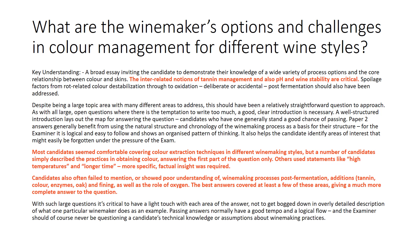A third question specifically on color management: what are the winemaker's options and challenges in color management for different wine styles? This examiner's report talks about the interrelating notions of tannin management and pH in wine stability being critical. Most candidates covered color extraction techniques in different winemaking styles, but a number simply described the practices of obtaining color without addressing challenges. Others used vague statements like 'high temperatures and longer time,' so more specific factual insight is required. One of the reasons I like this examiner's report is there's so much crossover between color extraction and tannin extraction — it's easy to talk basically about the same processes.